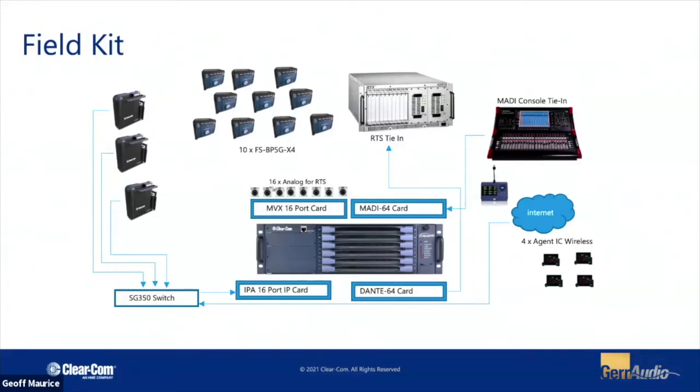The system we're using today was originally built as a field kit for the CBC. The frame has one MBX card for analog tie-ins, with RJ45s broken out to a 16-XLR plate. We've put in a 16-port IPA card that's doing 10 belt packs using three transceivers, a Dante card, an RTS Omnio system, and we're using the MADI card to tie into their DiGiCo consoles. Since we're only using 10 belt packs, we still have six ports of the IPA card available — so we have one desktop station and four Agent IC licenses available, showing a bit of the flexibility.